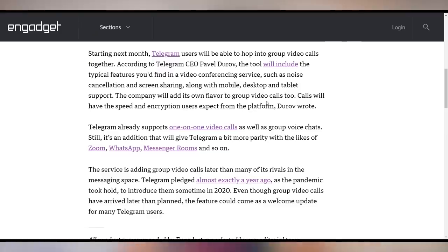Telegram announced they're going to launch a video conferencing app in May. You're about a year late, Telegram — everybody's going back into the offices now.